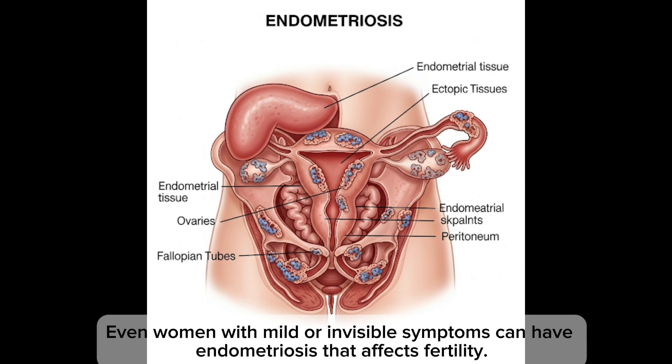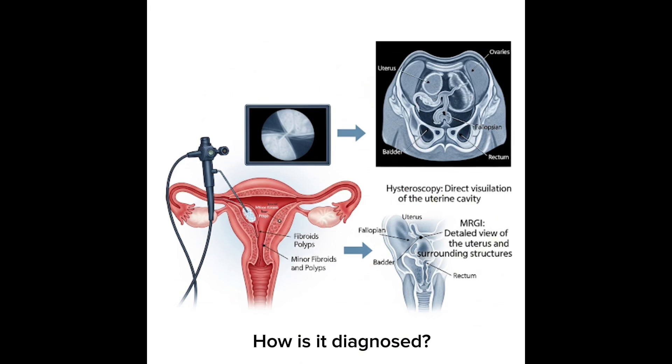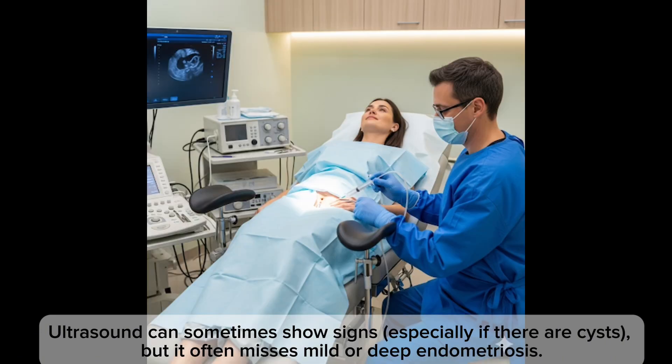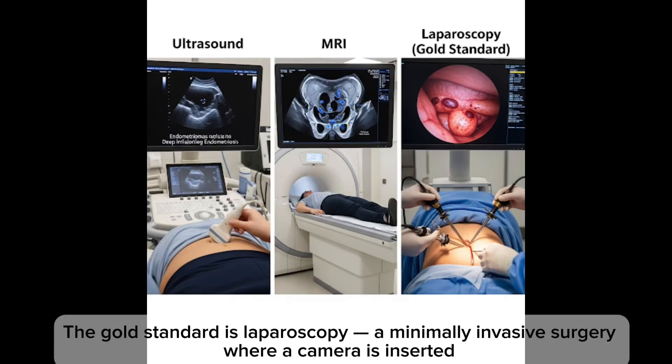The tricky part is that even women with mild or no visible symptoms can have endometriosis that affects fertility. How is it diagnosed? Ultrasound can sometimes show signs, especially if there are cysts, but it often misses mild or deep endometriosis. MRI may help in some cases.